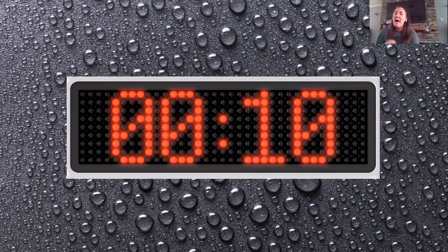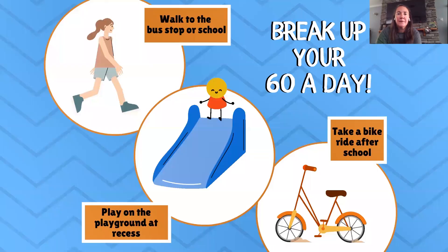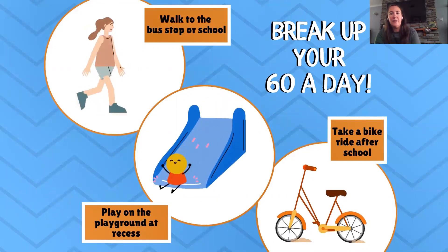Now let's quickly talk about how many minutes of go activities we need each day. It's best to do go activities for at least 60 minutes a day. If that sounds like a lot, don't worry — you can split that time up. You could walk to the bus stop or school with a friend or sibling, and at lunchtime you can play on the playground or play tag with your friends. After school, you can go for a bike ride or even go skateboarding. I see lots of bike riding in the chat.